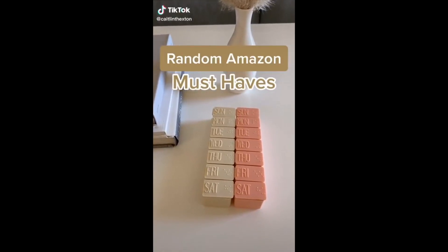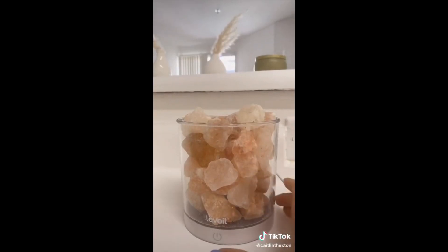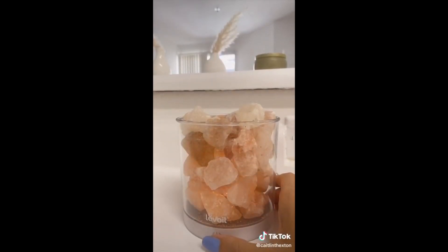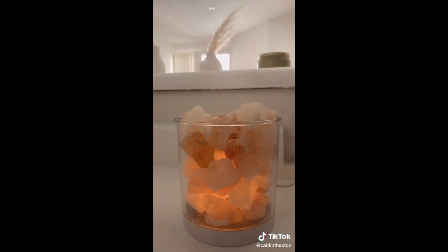Random things you need from Amazon: First is this cute pink salt rock lamp — it creates such a nice ambiance in your apartment at night. It's super calming and relaxing. Press the power button once to turn it on, and hold it to make it either brighter or dimmer. The darker it is in your place, the better it's going to look.